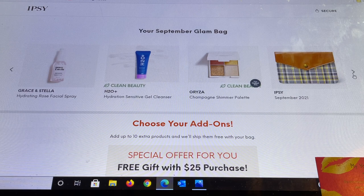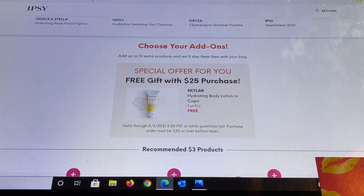My choice is from Orza — this is actually a full-size product on Orza's website and I've tried others through the $3 section and I am so impressed with this brand. And of course there is also the bag. There's also a special offer — after you do your choices in the Glam Bag Plus you get into add-ons, and in my Glam Bag they sometimes have a free gift with $25 purchase. Let me just check that.